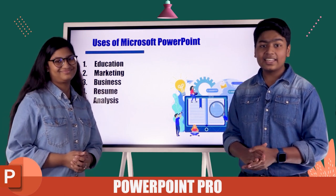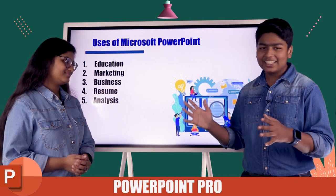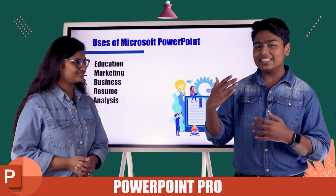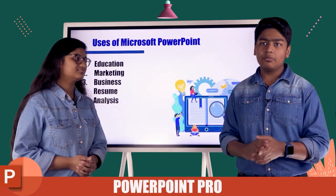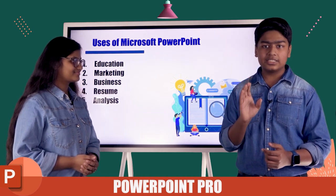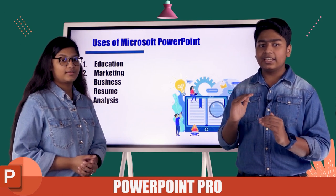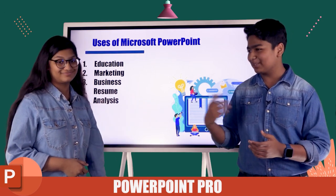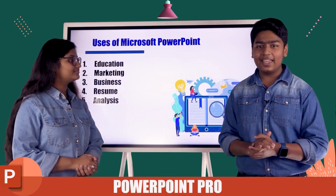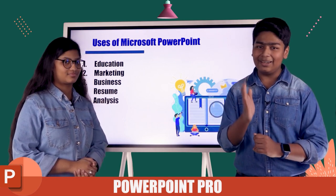Next we have business. When you are actually dealing with dealers and you want to make big deals, you have to give a really good presentation. Your presentation has to be at a certain level — it has to be really good, it has to be professional. If it's not elegant or attractive, you are not going to be successful in business.